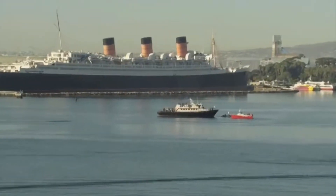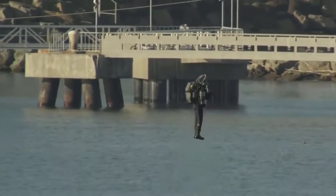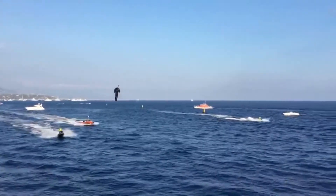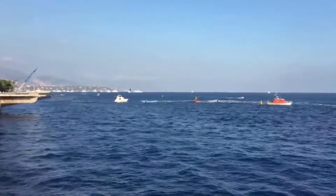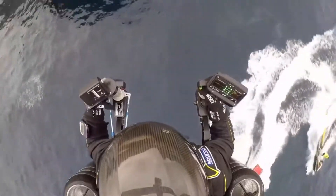David Mayman debuted the new JB10 by flying it over the Principality of Monaco. Powered with two engines that produce more than 1,000 horsepower, the new device can reach a horizontal speed of up to 120 miles per hour. The JB10 can stay airborne for 15 to 20 minutes and reach altitudes of over 10,000 feet.